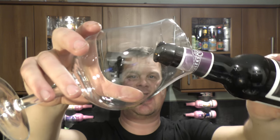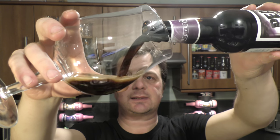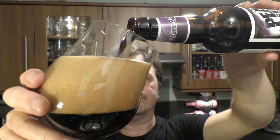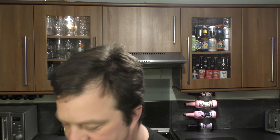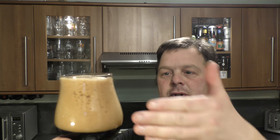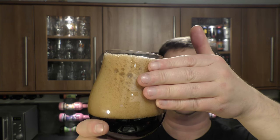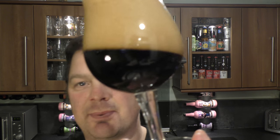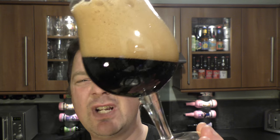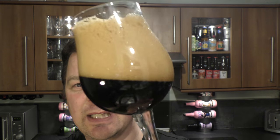Beer in the glass. The first thing of course is to look at the beer. It's developed quite a big four-finger tan-coloured head. It's a really deep, dark, black — really mahogany, a dark mahogany coloured beer.